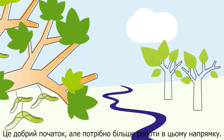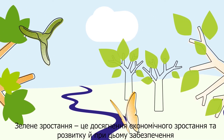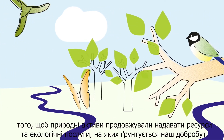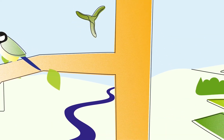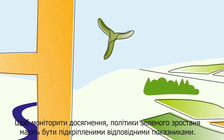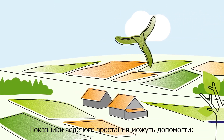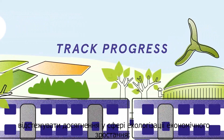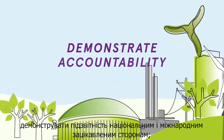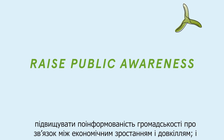This is a good start, but more work is needed. Green growth is about fostering economic growth and development while ensuring that natural assets continue to provide the resources and environmental services on which our well-being relies. Green growth policies need to be supported with appropriate indicators to monitor progress. Green growth indicators can help track and communicate progress in greening economic growth, inform decisions, demonstrate accountability to national and international stakeholders, and raise public awareness about the links between economic growth and the environment.